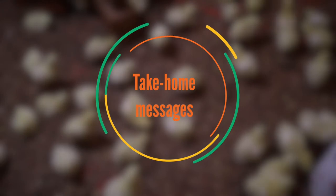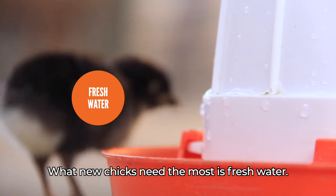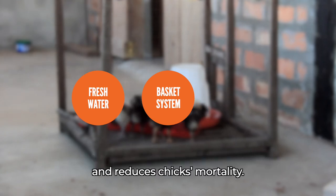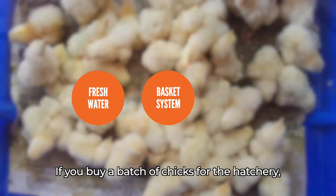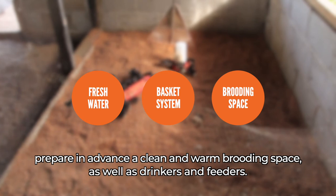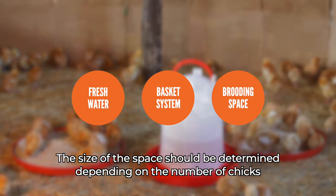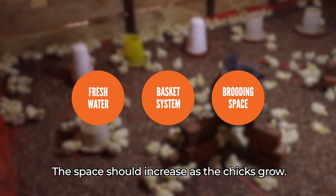Take-home messages: What new chicks need the most is fresh water. The basket system allows you to keep the hen and her chicks separate from the rest of the flock, and reduces chick mortality. If you buy a batch of chicks from a hatchery, prepare in advance a clean and warm brooding space, as well as drinkers and feeders. The size of the space should be determined depending on the number of chicks — not too big and not too small — and should increase as the chicks grow.